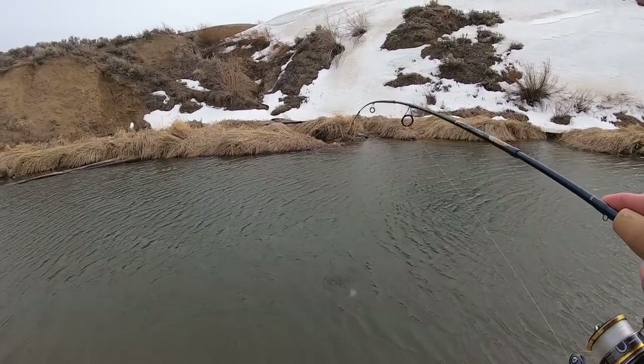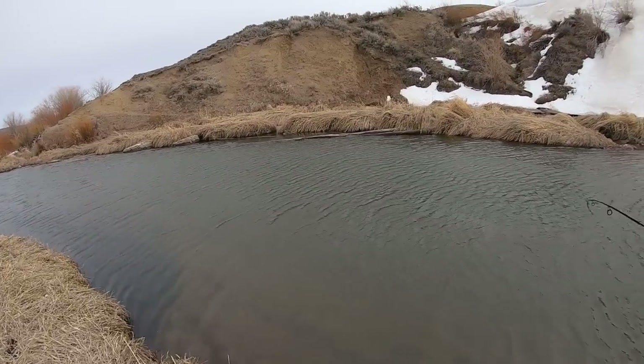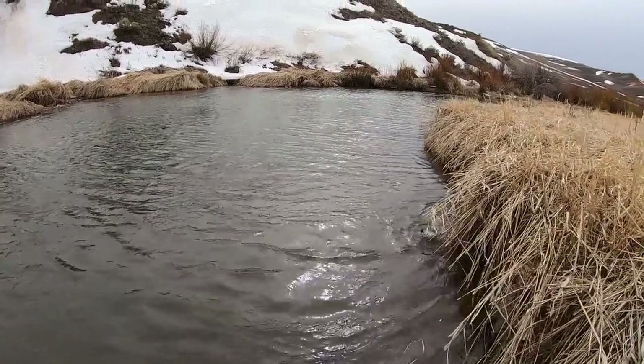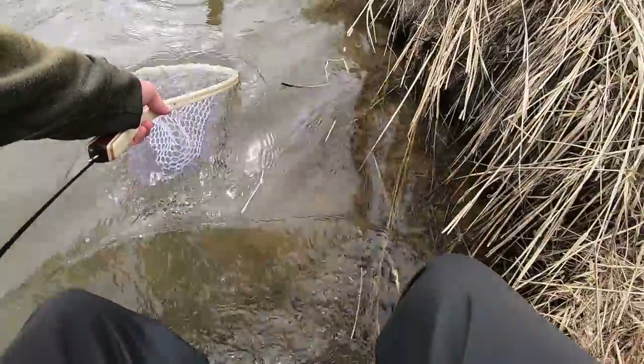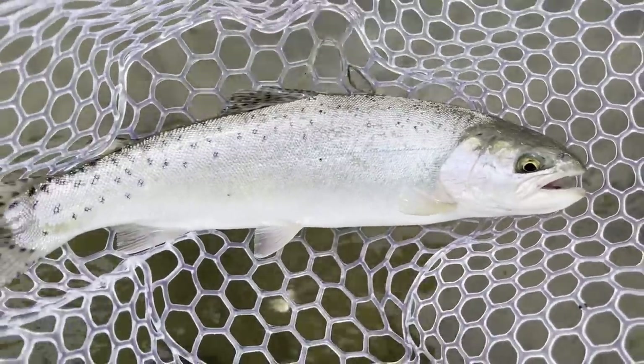This is just a little fella — the smallest fish of the day. Absolutely gorgeous.